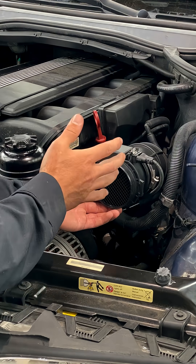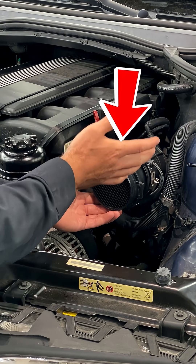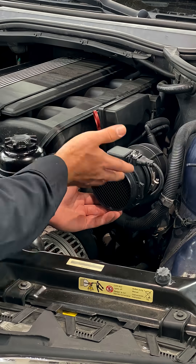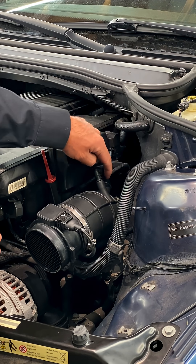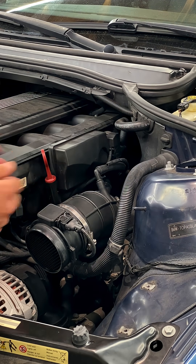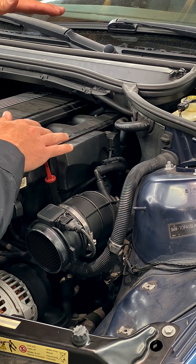Let me explain. The incoming air going into the engine is read by the mass airflow sensor. It tells the computer how much air is entering, and then it makes adjustments to the fuel system to match the incoming air. Now if there's a leak behind the mass airflow sensor, air is going to get sucked in through that orifice — it's not going to be read by the mass airflow sensor, and we're going to have too much air for how much fuel the computer thinks we need.